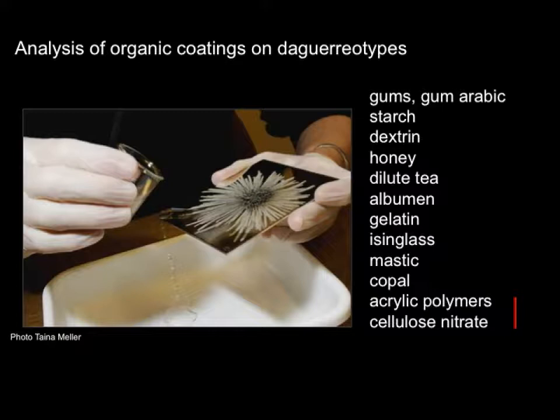We initially thought the white haze could be the result of a coating, but it turned out it was not. This brought us to look into whether we could identify coatings on daguerreotypes. Different materials were recommended for coating daguerreotypes: polysaccharides, proteinaceous materials, natural resins, and more recently synthetic polymers to protect against tarnishing. Those compounds are generally difficult to pick up by Raman when mixed with a binding medium in a work of art, but they are relatively easier to identify when present as a coating on a daguerreotype or other metallic object.